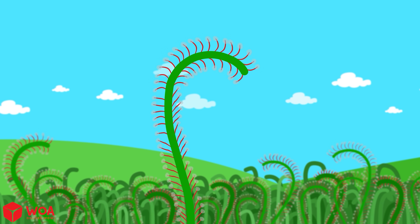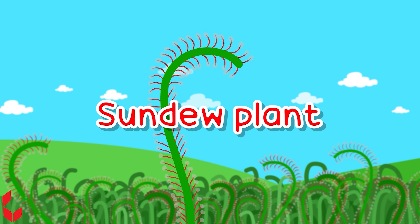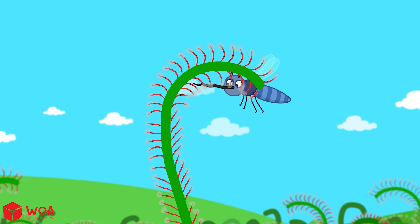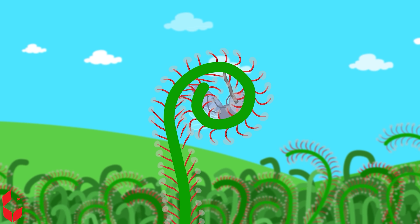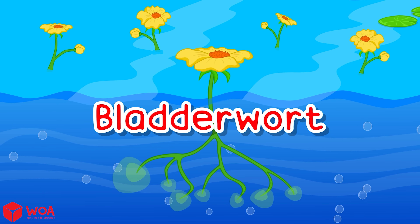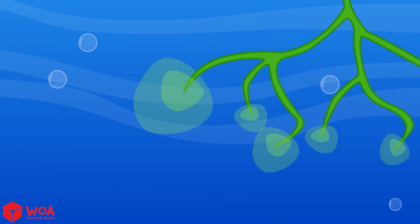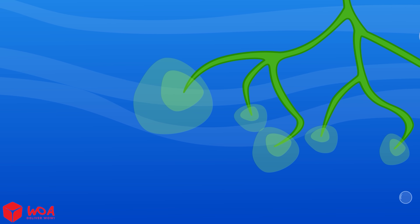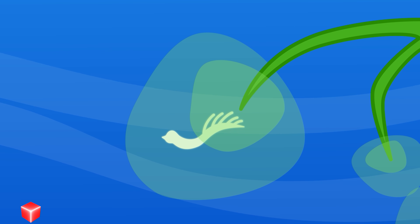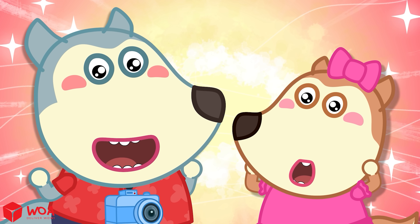And this is the sundew plant. Its leaves are super sticky — when a bug touches them, they curl up right away. Then there's the bladderwort: this plant has tiny bubbles called bladders. When a little bug swims by, the bubble sucks it in and the plant eats it!